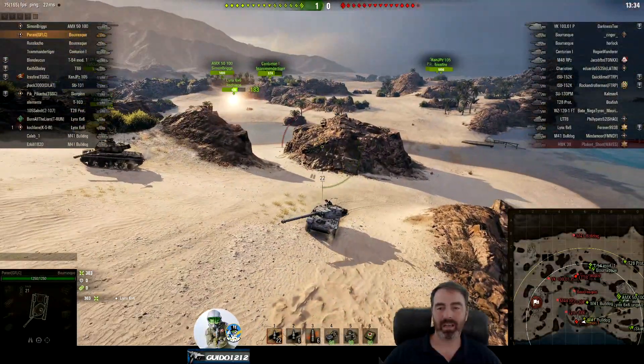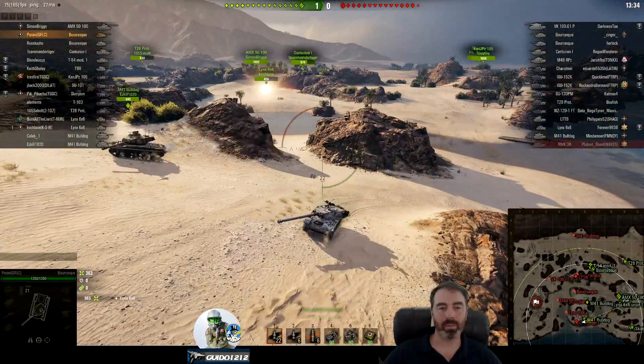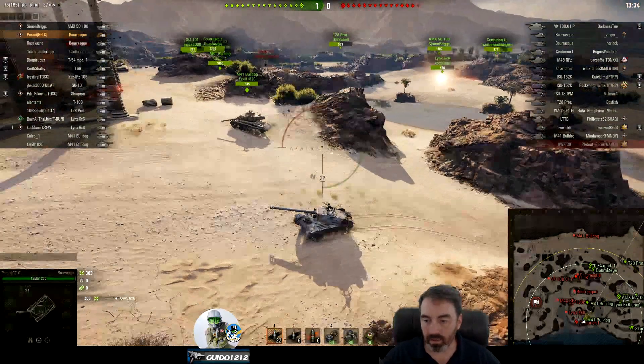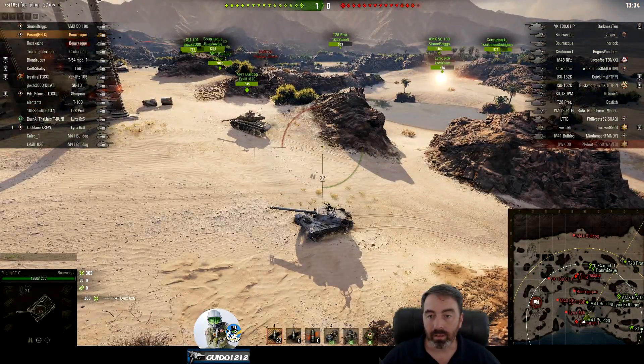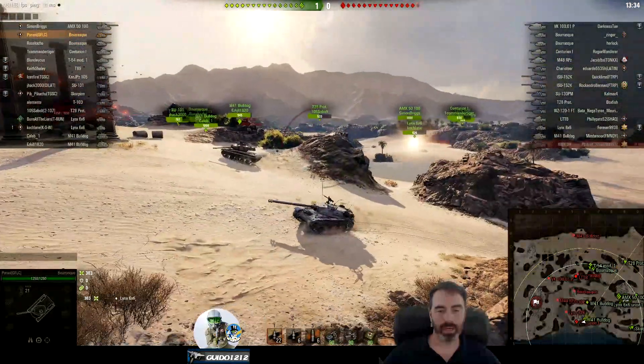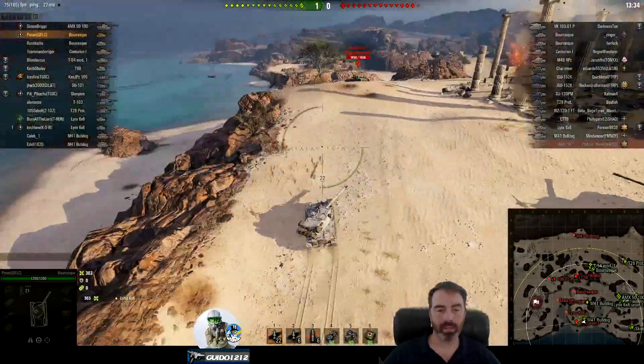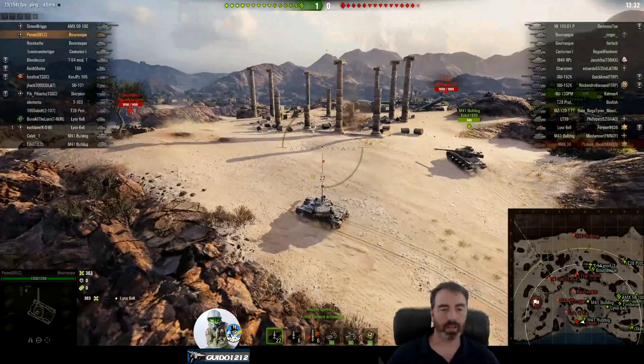Pirani's team is not helping much — look how many of them are back there. There's a Scorpion, a JPZ, a 5100, two six-by-sixes, and one of them is camping in the back. Even the Prototype, who's actually a pretty good heavy for this match since it's all a tier 8 battle, is in the back. So Pirani hasn't got a whole lot to work with.